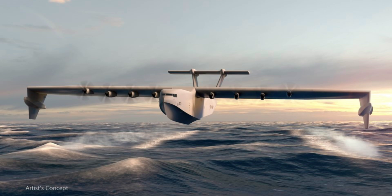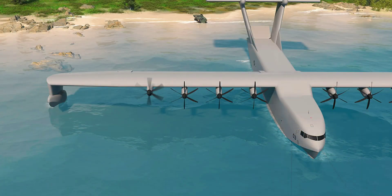The Liberty Lifter is supposed to use the ground effect to fly at high speeds at a distance of just 100 feet above the surface of the water, though it must be capable of climbing to altitudes of up to 10,000 feet. As outlined in the DARPA program, the aircraft must be able to carry over 220,000 pounds of cargo — a little more than the top capacity of the C-17 Globemaster III cargo plane — and deliver it to remote locations surrounded by water.